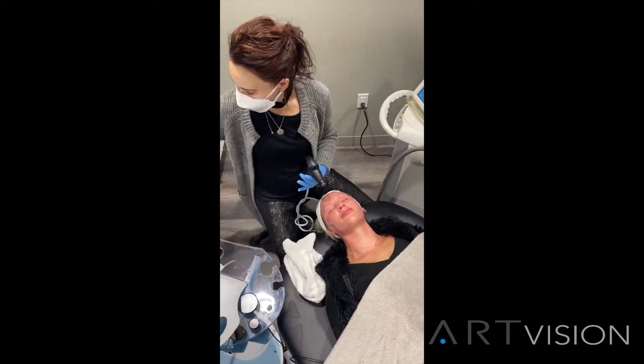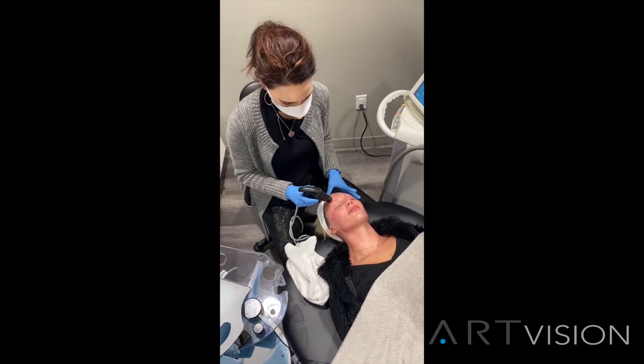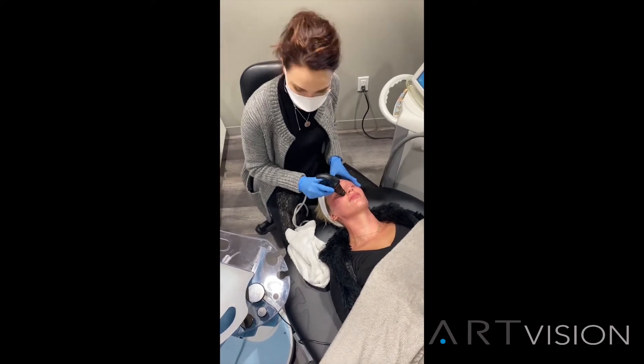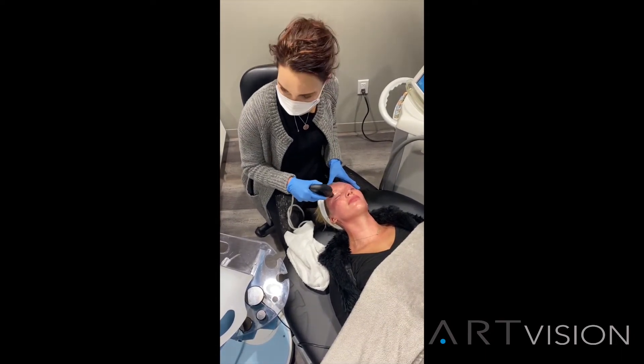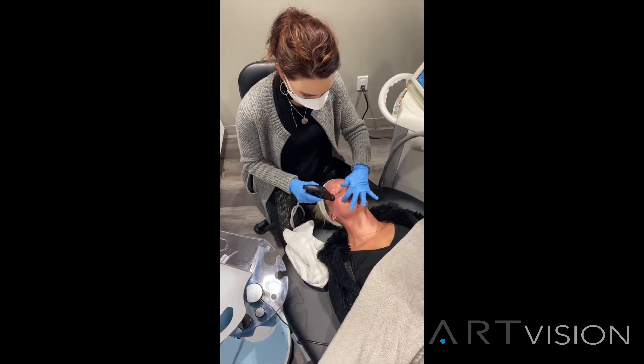Going back to the bacteria — we've got a lot of bacteria that can live around our eyes, and some of that can increase or intensify the symptoms of ocular surface disease, especially inflammation. Inflammation can lead to poor tear production and also increased plugging of these oil glands.